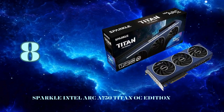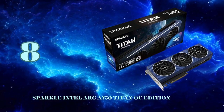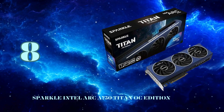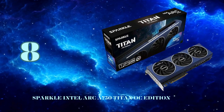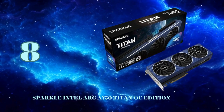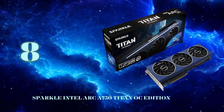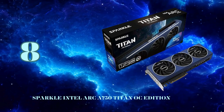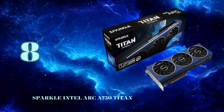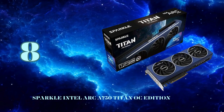At number 8, we have an intriguing newcomer to the GPU arena, the Sparkle Intel ARC A750 Titan OC Edition — Intel's first serious gaming GPU in decades. Powered by Intel's ACM-G10 GPU with 3,584 cores and 8GB of GDDR6 VRAM, the ARC A750 delivers excellent value and performance for 1080p and 1440p gaming. One standout feature is exceptional video codec support — Intel was first to market with hardware-accelerated AV1 encoding and decoding, making this card ideal for video editing and streaming.